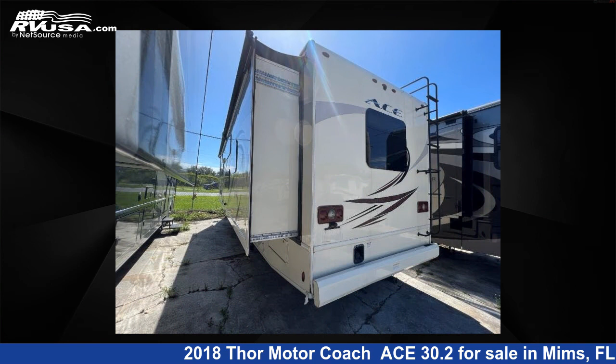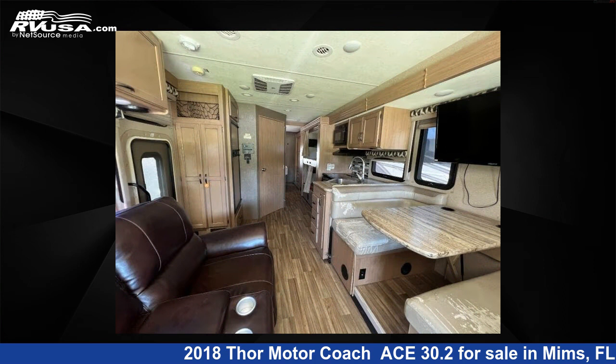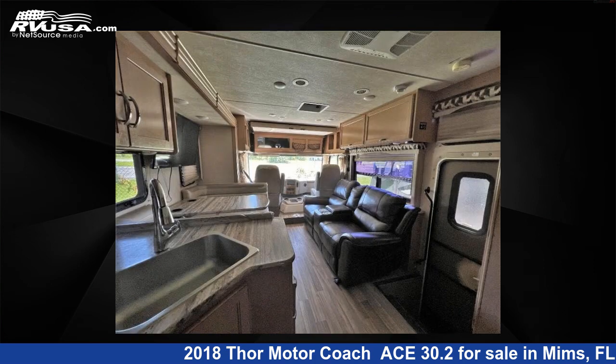This used Thor Motor Coach is 31 feet 0 inches in length and features one slide-out, sleeps 8, and 50 gallons fresh water capacity.